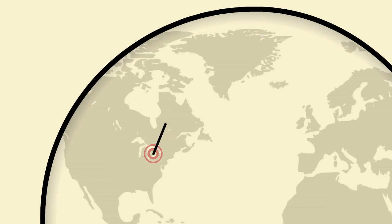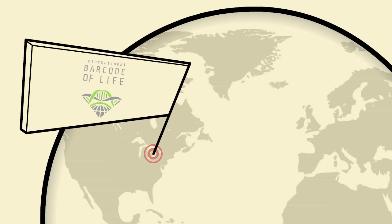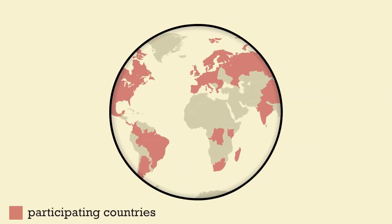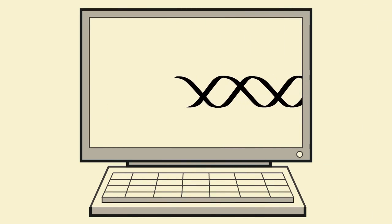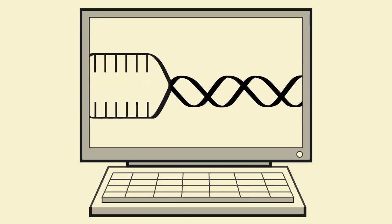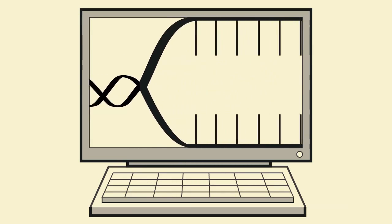In Canada, the Biodiversity Institute of Ontario is home to iBOL, the International Barcode of Life Project. In collaboration with people and organizations from around the world, they've built a publicly searchable database of short, species-specific DNA sequences that functions like a barcode.